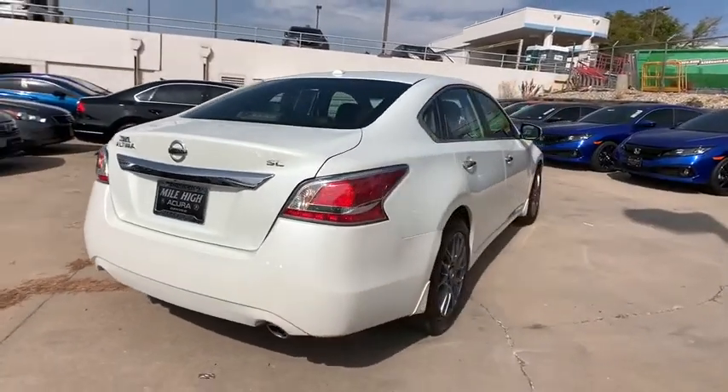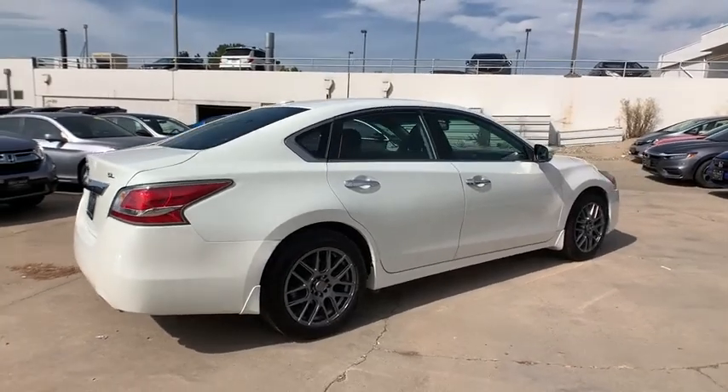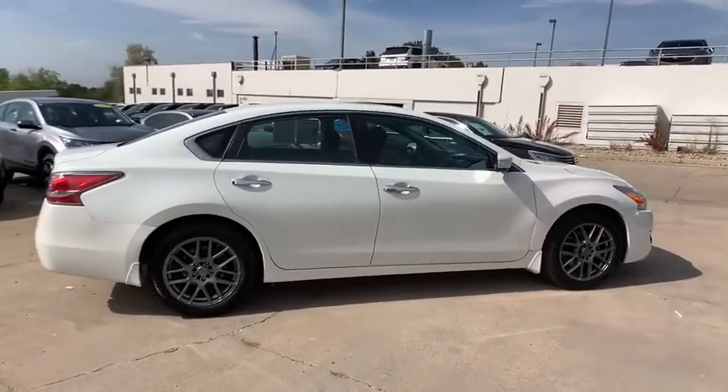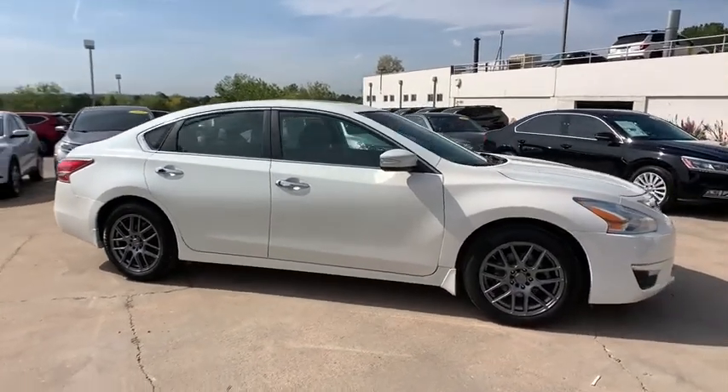This vehicle has less than 50,000 miles. Here are some of this vehicle's great options: power passenger seat, anti-lock braking system, traction control, stability control, backup camera, and steering wheel audio controls.